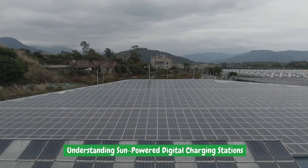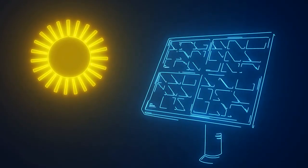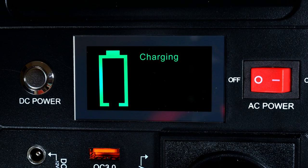SunPower Digital Charging Stations take the concept of renewable energy charging hubs to the next level by integrating digital displays. These charging stations not only provide clean and sustainable power, but also offer valuable information and services through their digital screens.